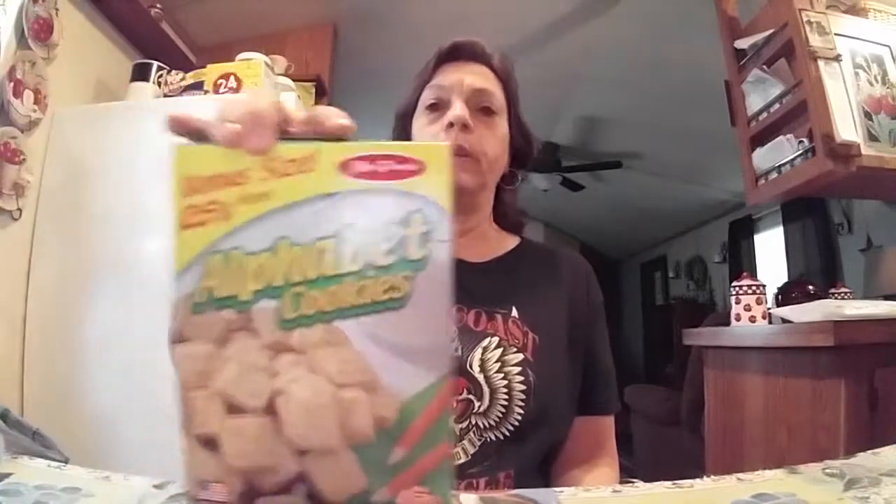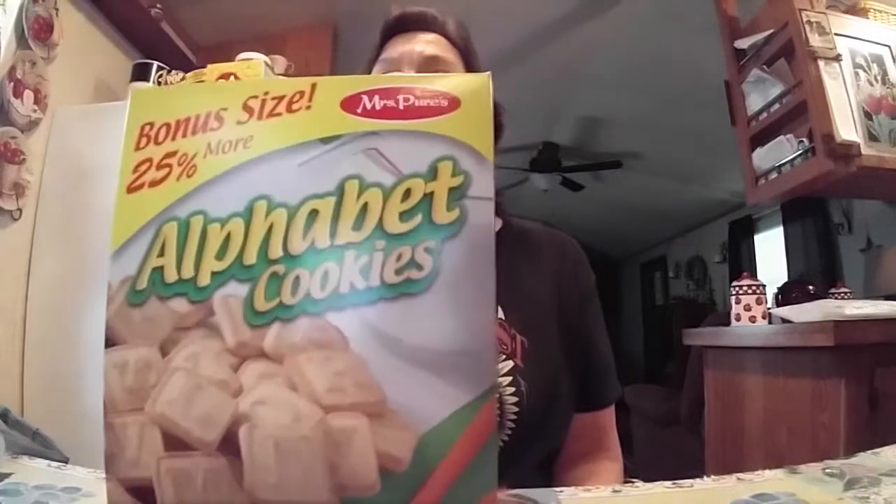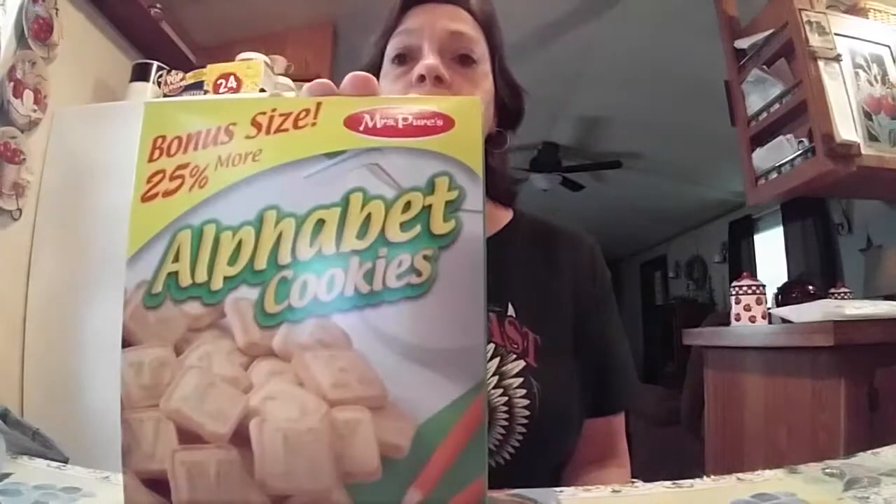The next thing I got was the nacho cheese chips — they're Homestyle Select, zero grams of trans fat — and I know I've seen a lot of gyms haul this. And then I wanted to try these. It's by Mrs. Pures. It's a bonus size, 25% more alphabet cookies. My diet doctor said that I could have some of these as a snack. You're allowed 11 cookies and it's only 120 calories, so that's not bad at all.